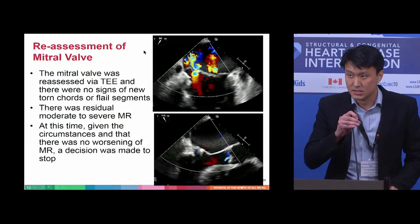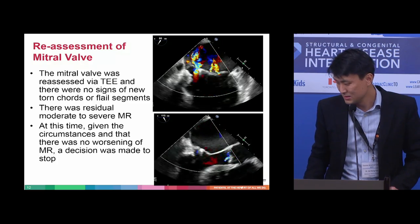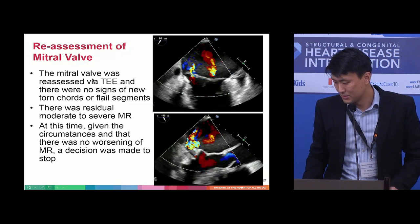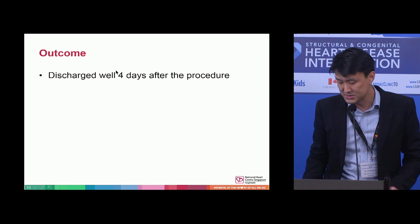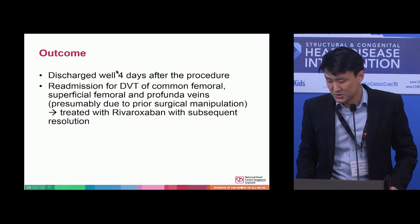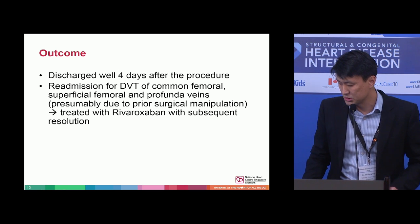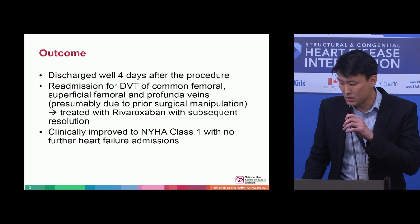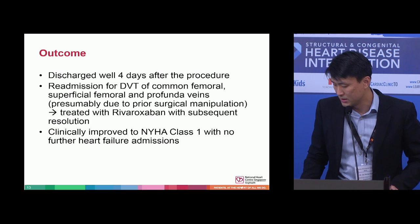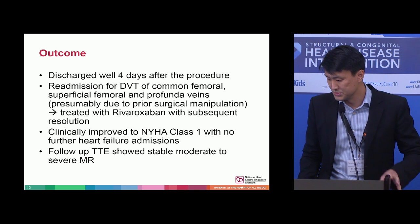We reassessed the mitral valve at this point and fortunately there was no serious damage to the mitral valve, so the decision was made to stop there. The patient was discharged four days after the procedure. He was readmitted subsequently for DVT, but this was thought to be due to prior surgical manipulation and was treated with a course of rivaroxaban. Clinically he did improve with the reduction in MR and did not have to be admitted again for heart failure. Follow-up echos showed moderate to severe MR.